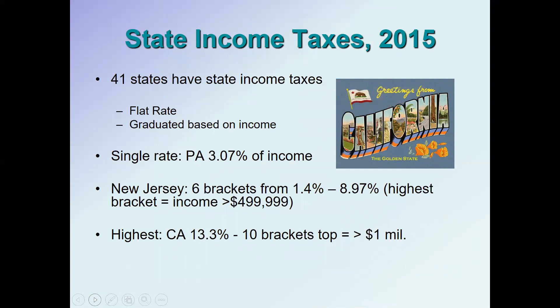In 2015, 41 states had state income taxes. There are two basic types: a flat rate where there's one rate for everybody, and a more progressive graduated income tax like the federal system. For example, in Pennsylvania the income tax is 3.07 percent of income — it does not include retirement income, only work income — and there is only one tax bracket, as the Pennsylvania state constitution does not allow for progressive taxation.